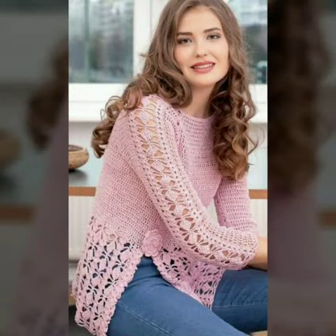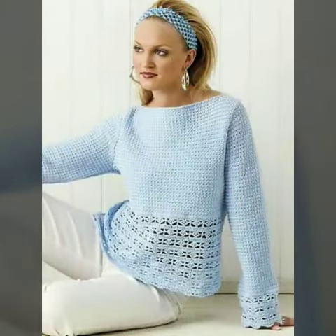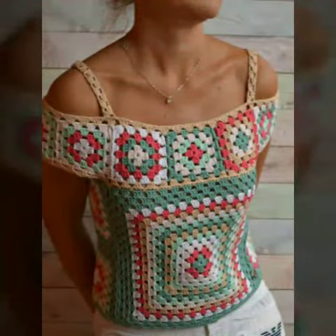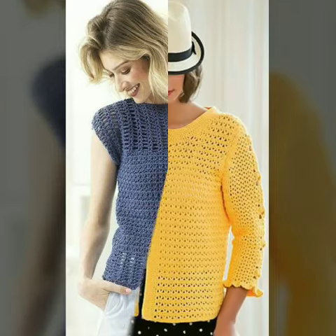Hello friends, how are you all? Welcome to my channel. I hope you are all fine and doing well. Today I'm going to share with you very beautiful and stylish knitted tops and shirts for women and girls.